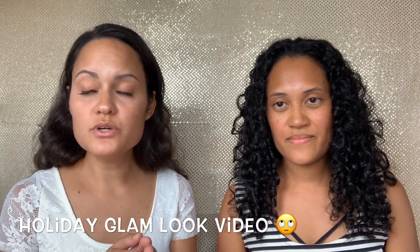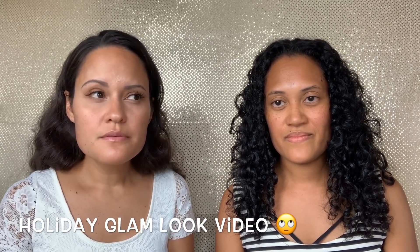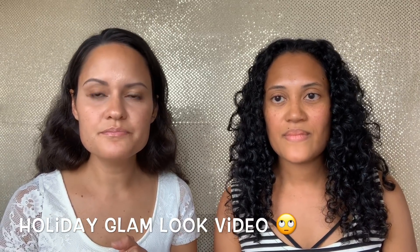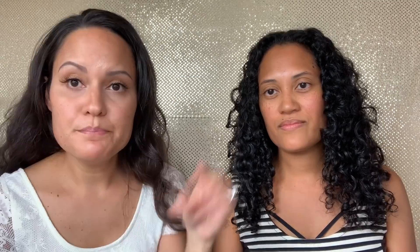In the second part of the video, I'll be using all the products to do a beautiful fall makeup look on Omdi, so be sure to watch the entire video and let's get started.